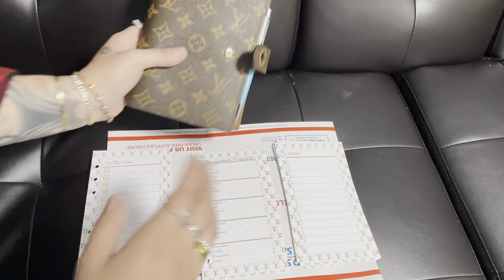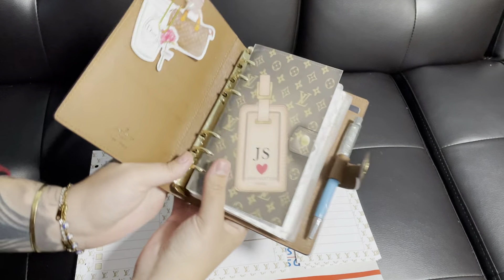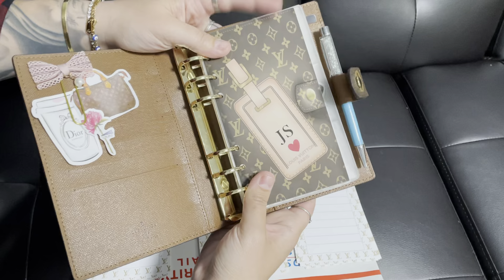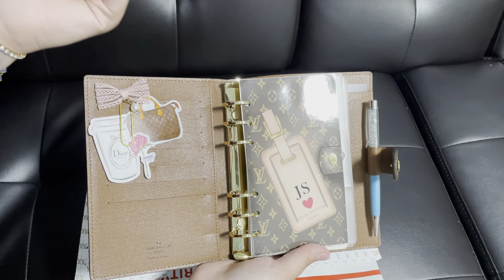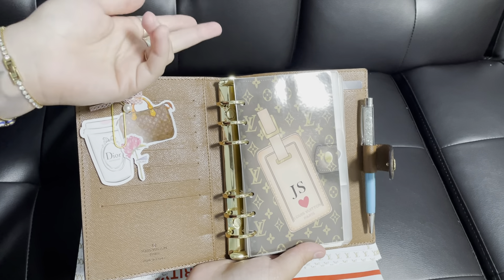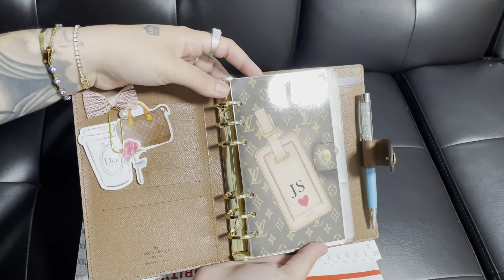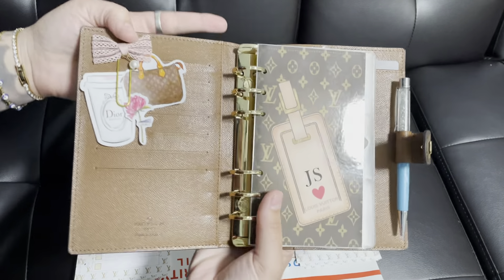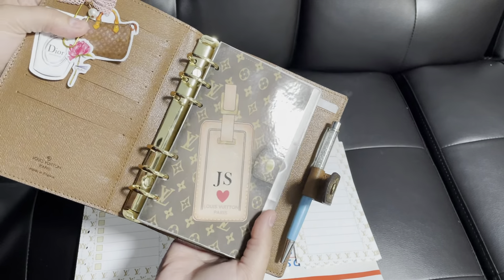I wanted to show you some of the stuff that I already have from this seller. Her name is The Clever Planner on Instagram. She also has a Facebook group and she started her own website, but she's also on Etsy because that's pretty much how I found her. It looks like she made her own website too, so she's pretty easy to get in contact with and she makes some really cute stuff.